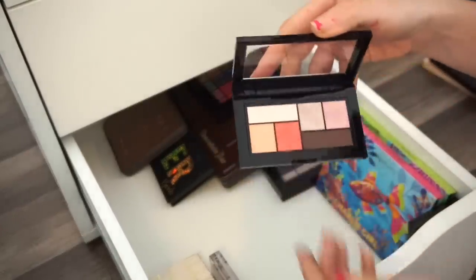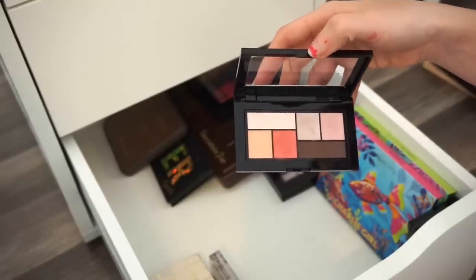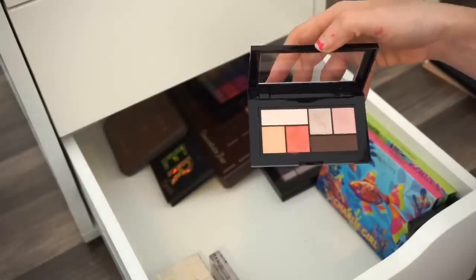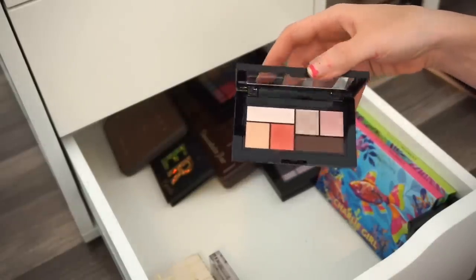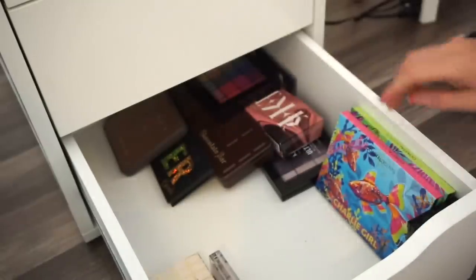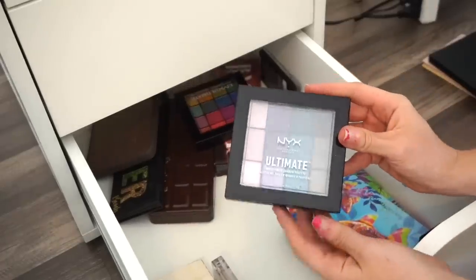Next is the City Mini eyeshadow palette by Maybelline. I purchased it, used it once or twice, and I'm not crazy over it. But I think I'm going to keep it to give it one more chance as a drugstore look.